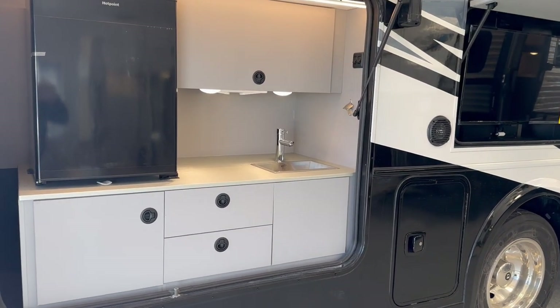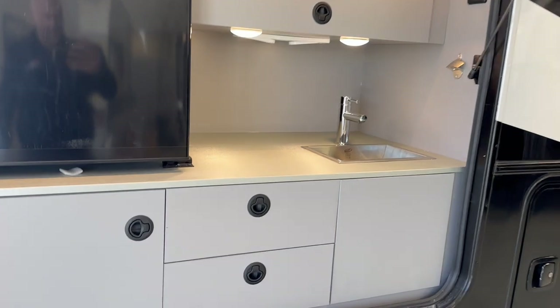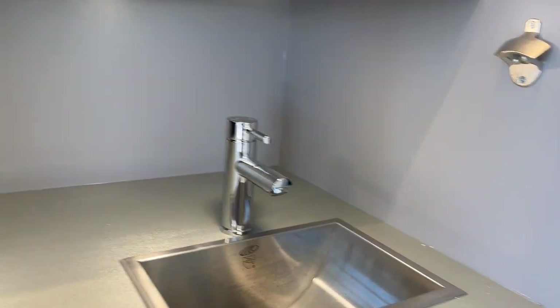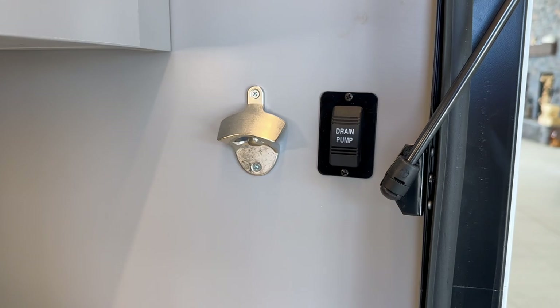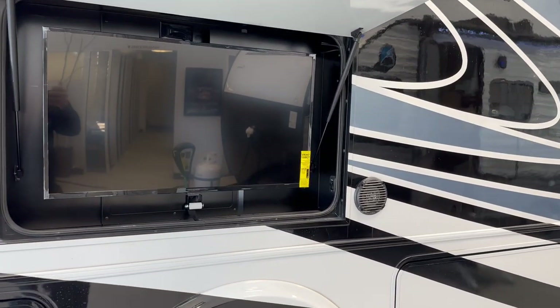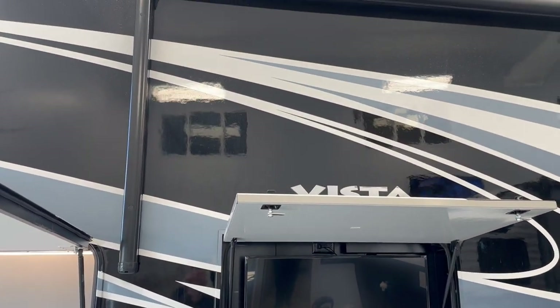As we get ready to head inside, let's take a quick look at some of these outdoor features. We've got a beautiful outdoor kitchen — all kinds of cabinetry and storage built in. You've got a fridge, a sink, a spot to plug things in, a bottle opener. Outdoor entertainment too — a TV with a stereo sound system built in, so you can hang out outside and really enjoy yourself at the campsite.